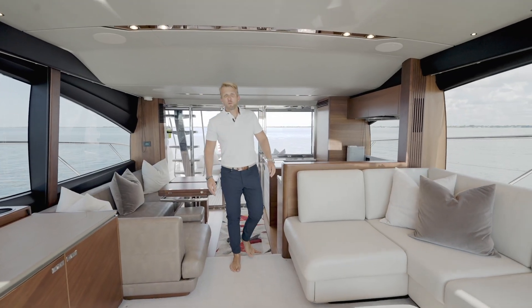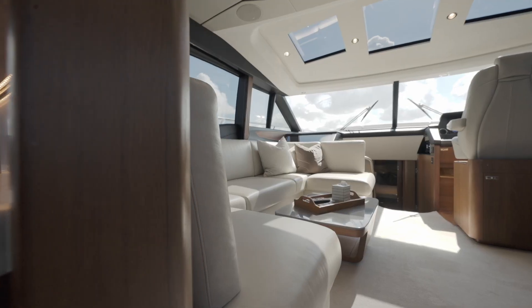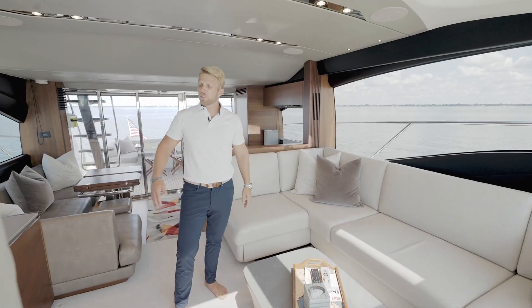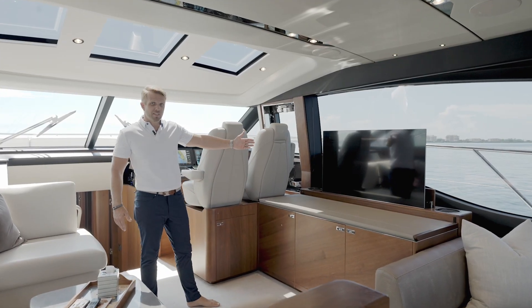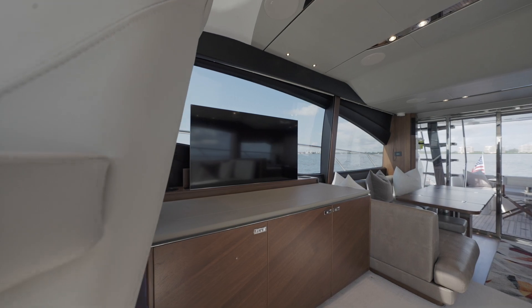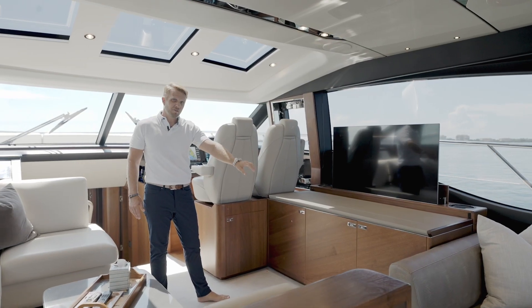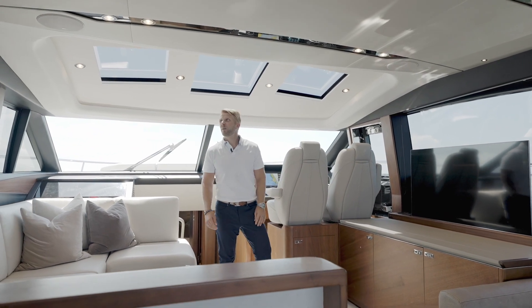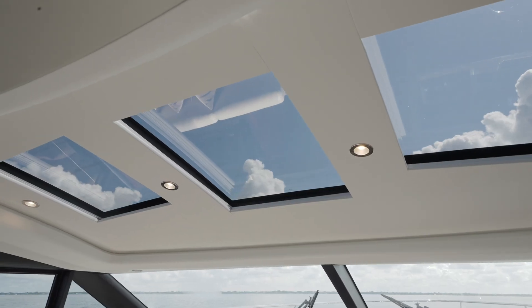As we move forward you will notice our really big U-shaped seating with an optional table and tons of windows. Off to our starboard side we have our entertainment center with a pop-up TV, Harman Kardon surround sound, refrigerator, ice maker, and more storage. And above me we have a really big sunroof.